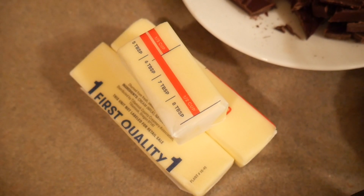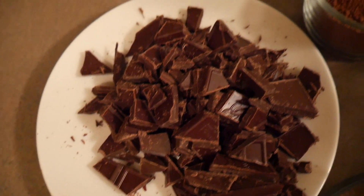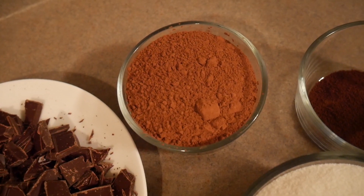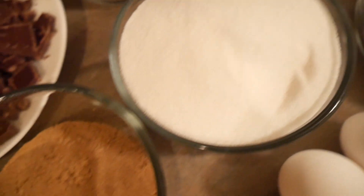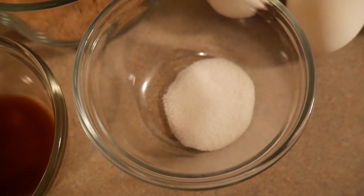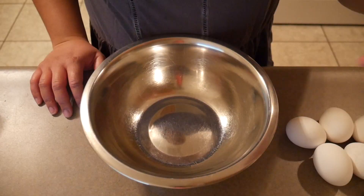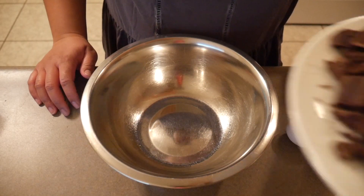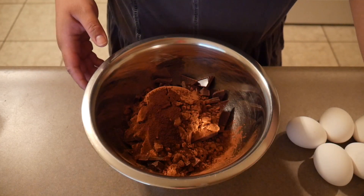While those brownies are cooling, let's get started with the Tasty recipe. For the Tasty brownies you'll need: two and a half sticks of unsalted butter, eight ounces of semi-sweet or bittersweet chocolate roughly chopped (I'm using semi-sweet), three quarters of a cup of Dutch-processed cocoa powder, one tablespoon of instant espresso powder, two cups of granulated sugar, half a cup of dark brown sugar, two teaspoons of vanilla extract, two teaspoons of kosher salt or one teaspoon of Morton salt, six large eggs, and one cup of all-purpose flour. We start by adding the chocolate, cocoa powder, and espresso powder to a bowl and setting it aside.